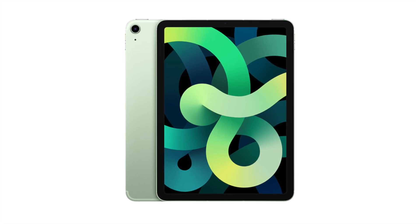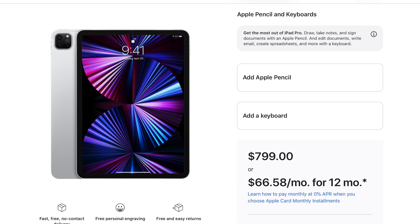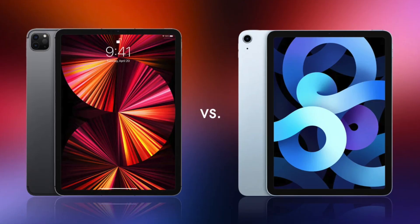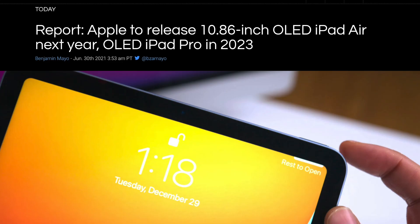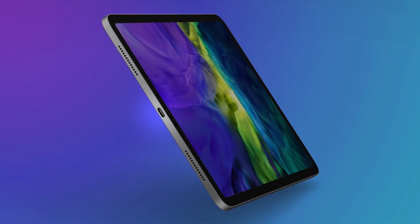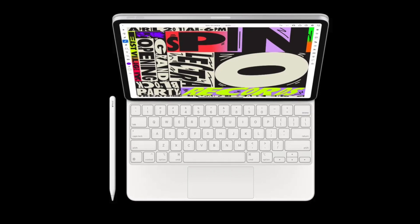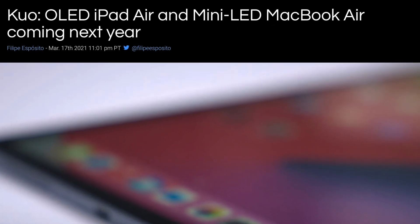Basically, for the same price you're getting better colors and those inky blacks. Some of you might wonder what's happening with the 11-inch iPad Pro since that still has a regular LCD panel — surely the iPad Air won't have a better display than the 11-inch iPad Pro. But remember, we are seeing this OLED iPad Air in 2022, and by then we should see the 2022 iPad Pro. I'm assuming Apple will bring over the superior mini LED panel to the iPad Pro 11-inch, so OLED in the iPad Air does make a ton of sense.